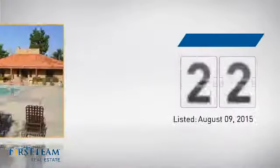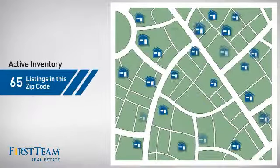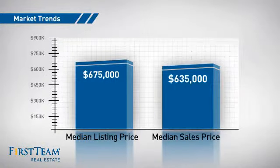It's been on the market since August. Wondering how it stacks up against the competition? There are now 65 homes on the market within this zip code, with a median list price of just under $700,000 and a median sale price of just under $650,000.